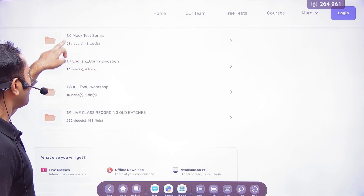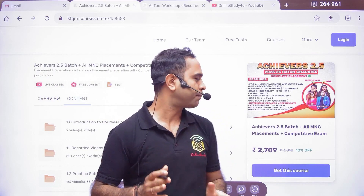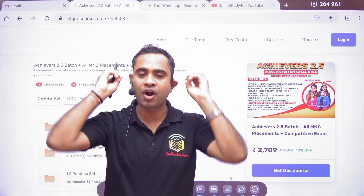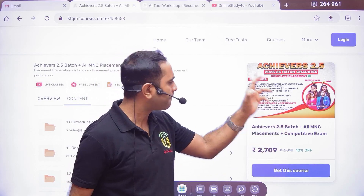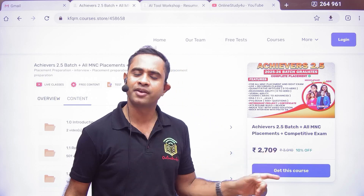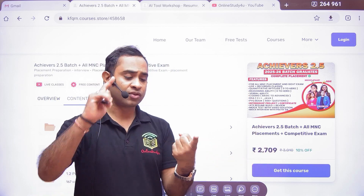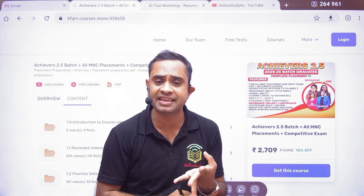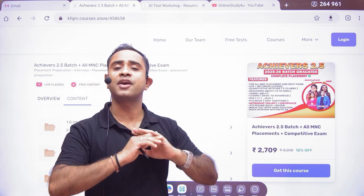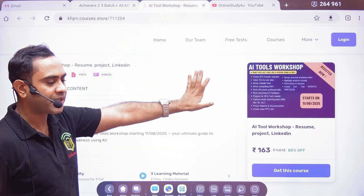People ask why they should pay this amount — because at this price you get content that is not possible elsewhere. You can compare our course content with anyone in the market and you will never find this price. If you are part of the Achievers batch preparing for Cognizant, Capgemini, TCS, or any exam — AI tools and communication classes are all included.